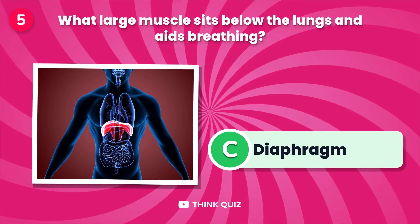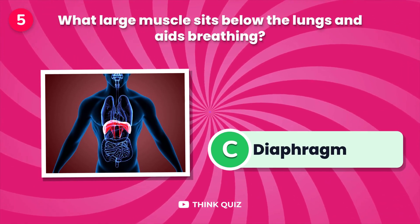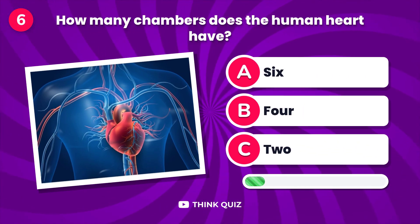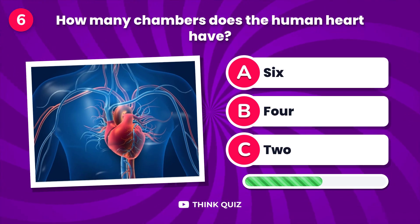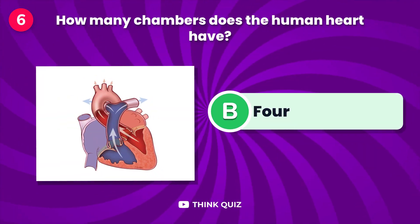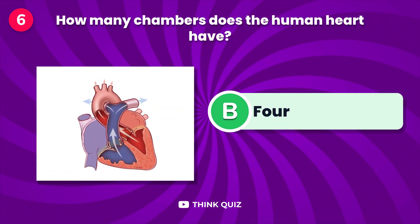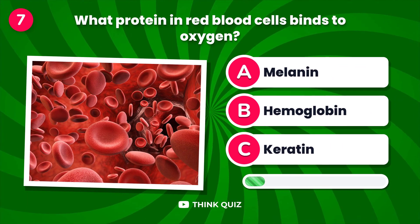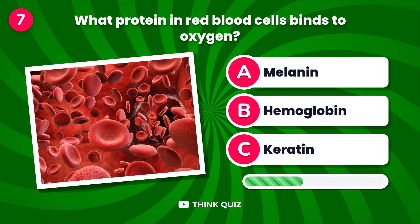What large muscle sits below the lungs and aids breathing? How many chambers does the human heart have?